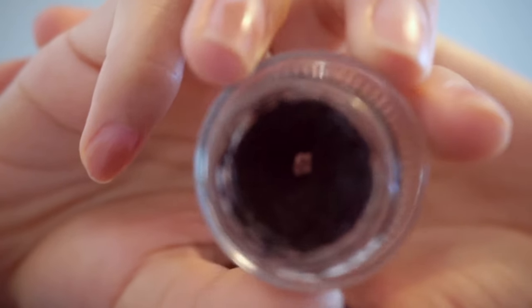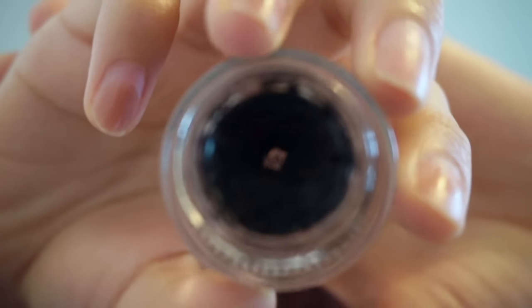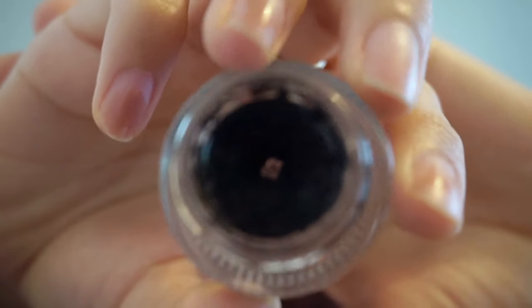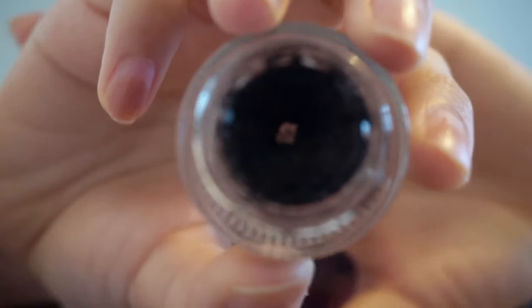The last product in my Project Pan is the L'Oréal gel eyeliner. When I started I hadn't hit pan on this and I thought it would be the hardest to use up, but it's actually the first product where I hit pan. There's a small amount of pan showing through, and I hope this month it gets bigger and bigger — maybe I can finish it in three or four months with everyday use.